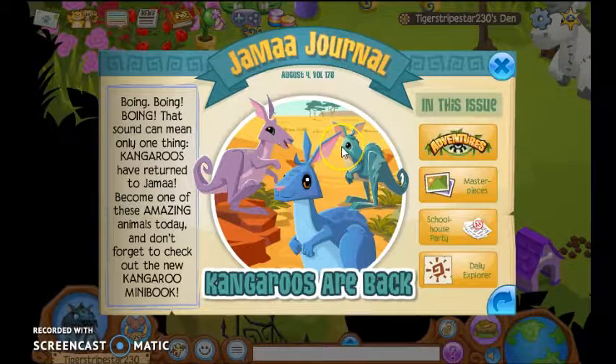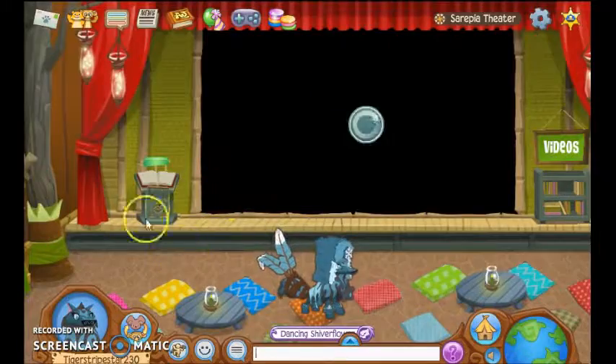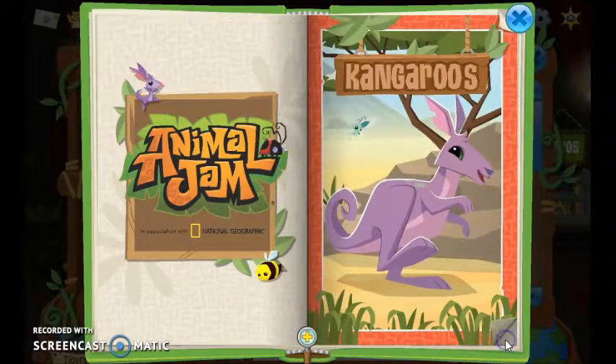So that's cool. Maybe there's like a kangaroo trophy, because in a lot of the mini books they give you a trophy. There are a lot of mini books in here. Yeah, here's a mini book — let's do whatever is in here.